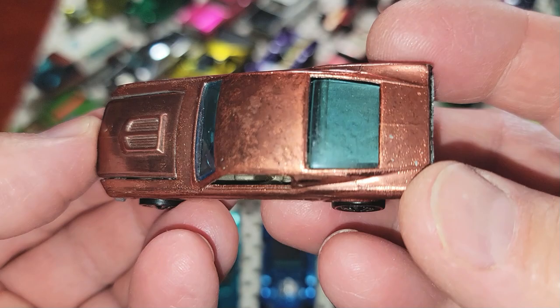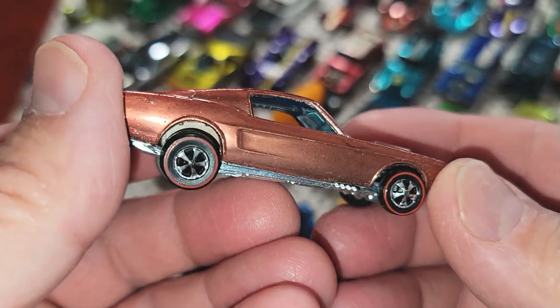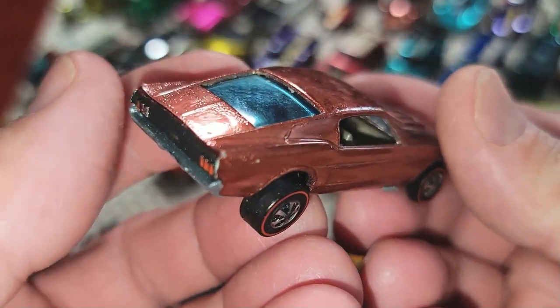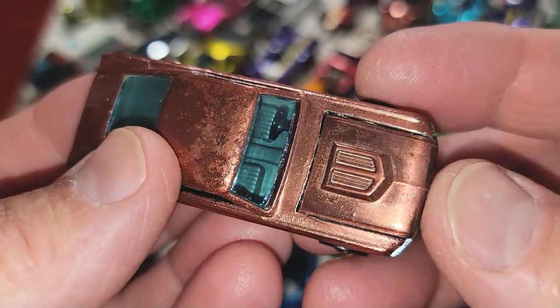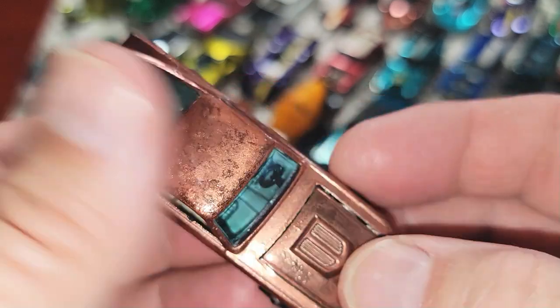They just didn't do the full monty on these Hong Kong cars — they didn't polish them right, they didn't make them out of the right metal, they just cut the price. They cheaped it out. They never look like U.S. cars, but look at this one — it's actually quite nice for a copper Hong Kong.